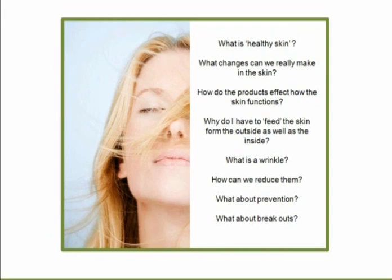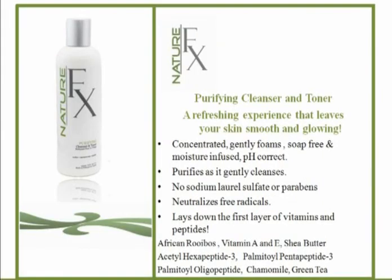What about breakouts? That comes from thorough cleansing. The purifying cleanser and toner — it's a refreshing experience, and I just can't stress enough how concentrated it is. The amount of a pea-size is enough for your whole face. This really does detoxify the skin, lifting out the solid waste that is clinging to the skin and preventing the penetration of active ingredients.